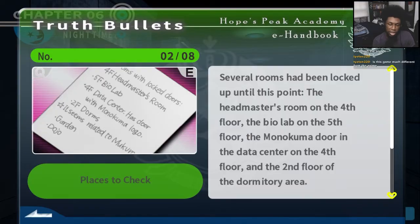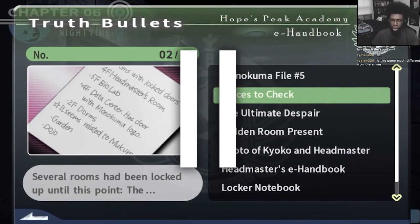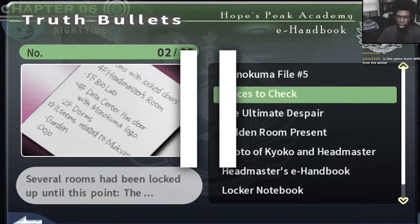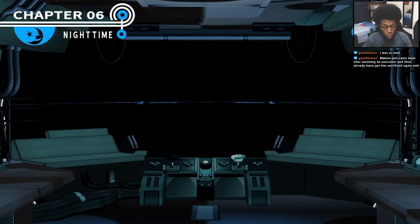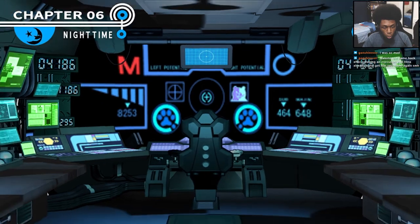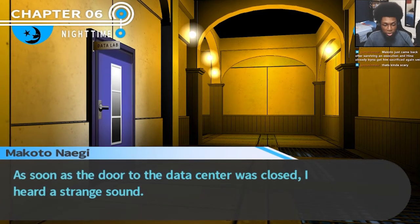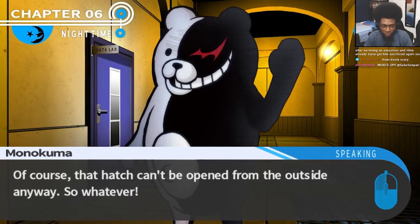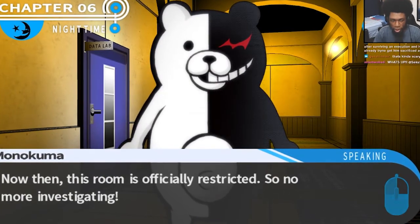I need to check out the headmaster's room, the bio lab, and the Monokuma door, plus the second floor dormitory area. I did search around the other parts of the school that were now unlocked, but my audio was not recorded for any of it. Luckily my video footage is up, so here's a quick rundown of everything that happened. I went to the data center first and saw Hiro there. We went to the Monokuma door in the back, and there was a control room-like setup with a hatch on the bottom. This room is where the mastermind controls Monokuma. The hatch on the bottom was open, and Hina and I left. Suddenly the room was locked, and Monokuma told us the mastermind was literally right below us.